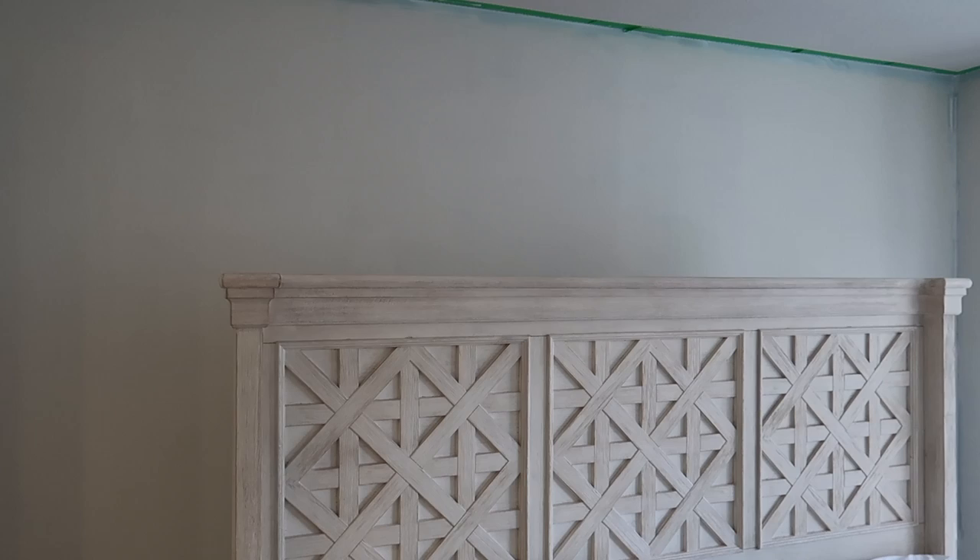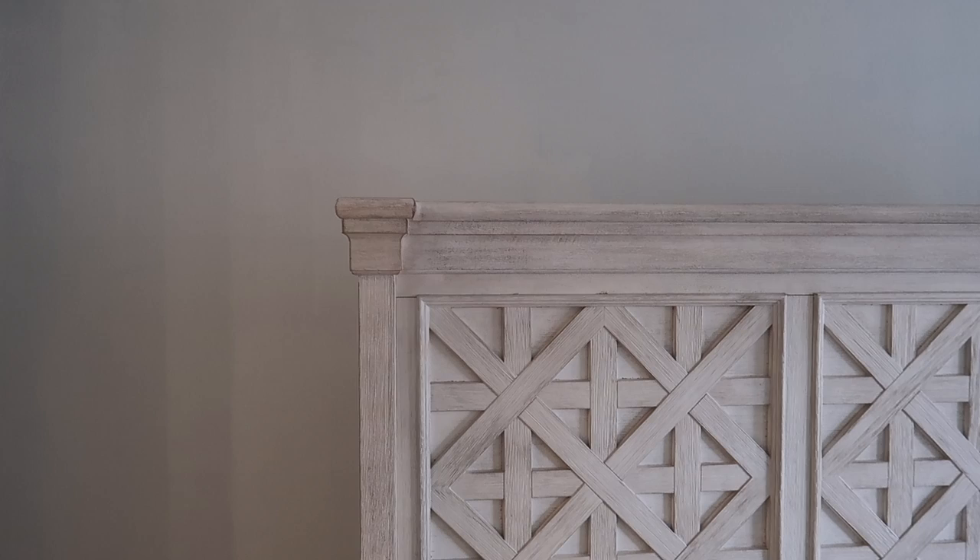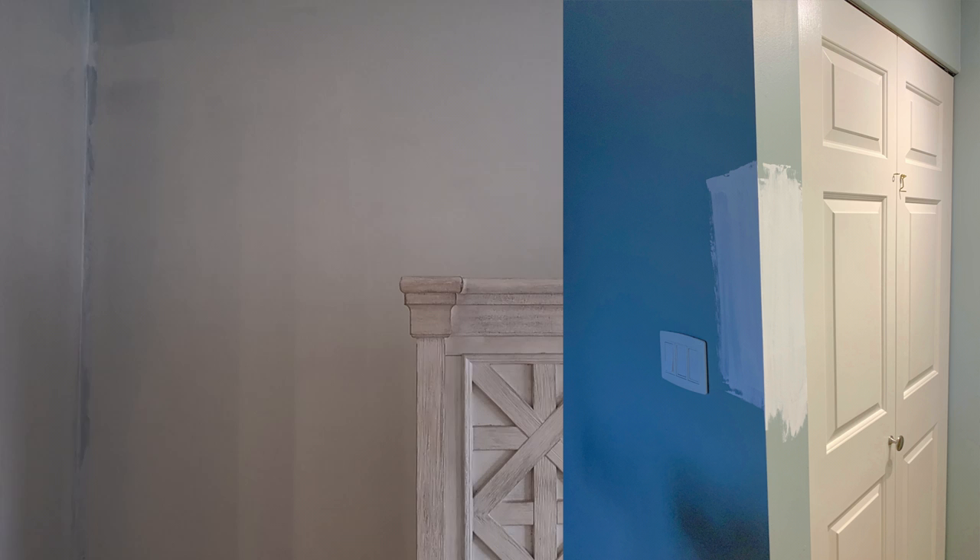Here's a little preview of how it's going to look. It's obviously a little uneven right now — we need to do a second coat — but I think it looks really good.